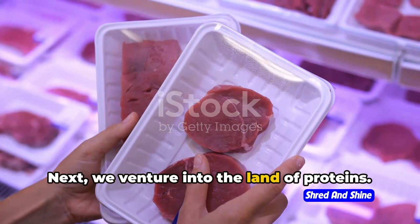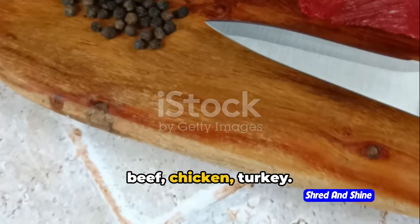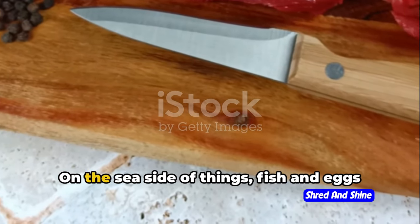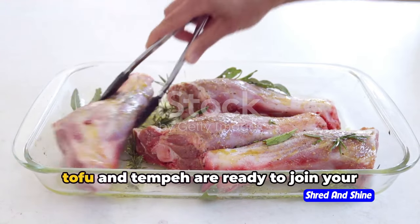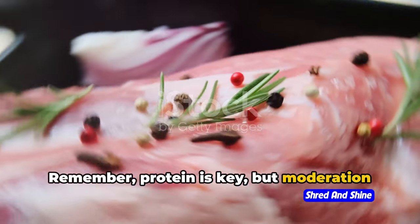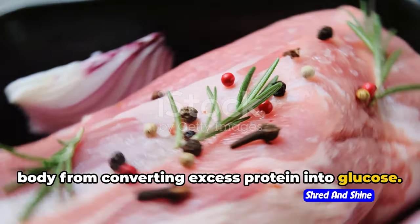Next, we venture into the land of proteins. Here you'll meet the lean and mean team — beef, chicken, turkey — all about muscle repair and satiety. Fish and eggs are protein powerhouses too. And for our vegetarian and vegan friends, tofu and tempeh are ready to join your keto journey. Remember, protein is key, but moderation is the name of the game to prevent your body from converting excess protein into glucose.